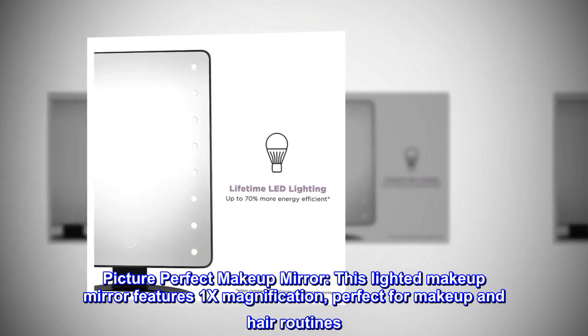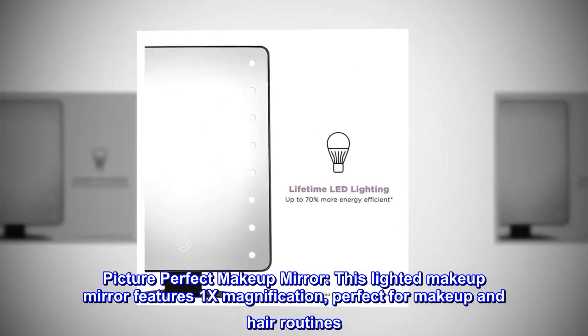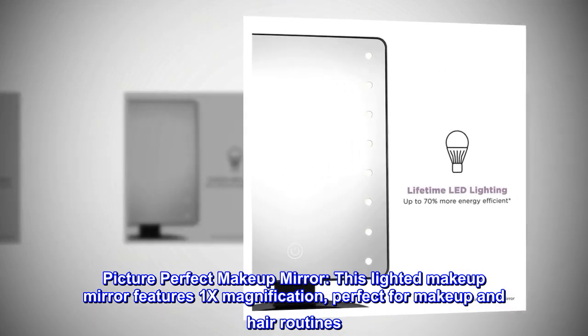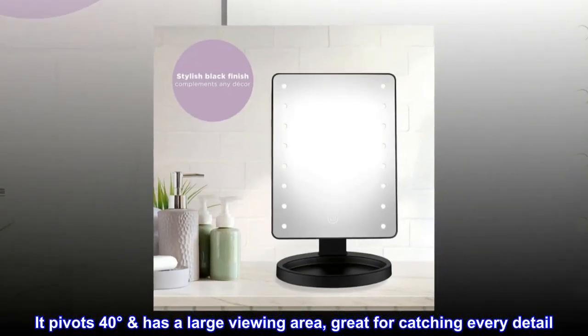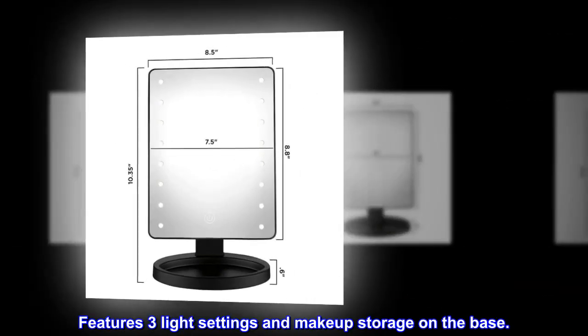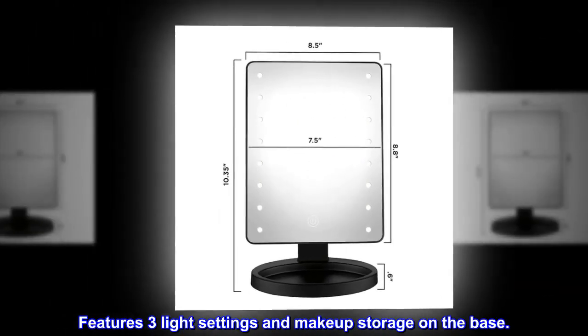Picture Perfect Makeup Mirror. This lighted makeup mirror features 1x magnification, perfect for makeup and hair routines. It pivots 40 degrees, has a large viewing area, great for catching every detail. Features three light settings and makeup storage on the base.